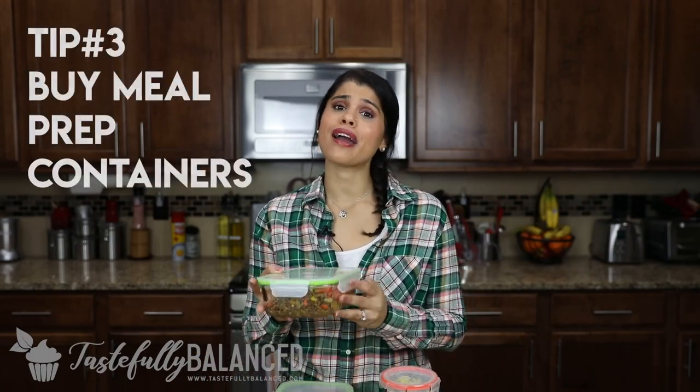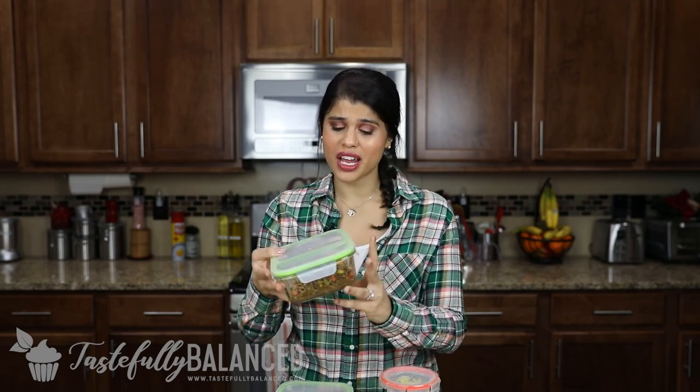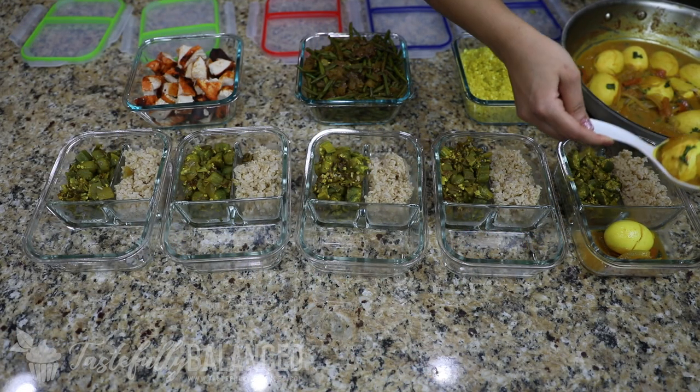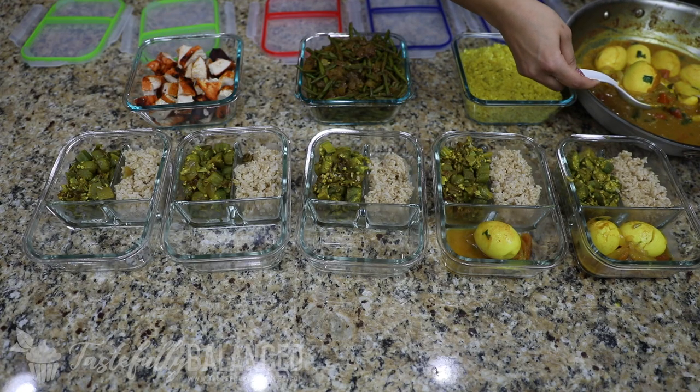The third tip is to buy meal prep containers. These help you portion out your protein, veggies, and fruit however you want. I have larger ones and smaller ones for breakfast or eggs. They're all snapped so they don't leak, which is very key. I'll put a link to where I got them on Amazon in the description box. Buy various sizes, buy ones that have compartments, and it'll make meal prepping more fun. Once everything is done, just pop them in the fridge — breakfast, lunch, everything's planned out for you.